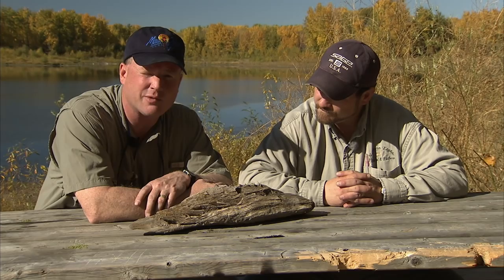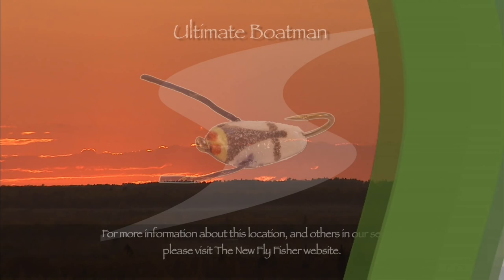Our most consistent boatman and backswimmer pattern today was the ultimate boatman — here is the tying recipe so you can add this deadly pattern to your collection. The foam body of the ultimate boatman allows snag-free presentation into shallow weedy areas. Used on a sinking line, its buoyant nature mimics the U-shaped travel path of the natural water boatman and backswimmers.